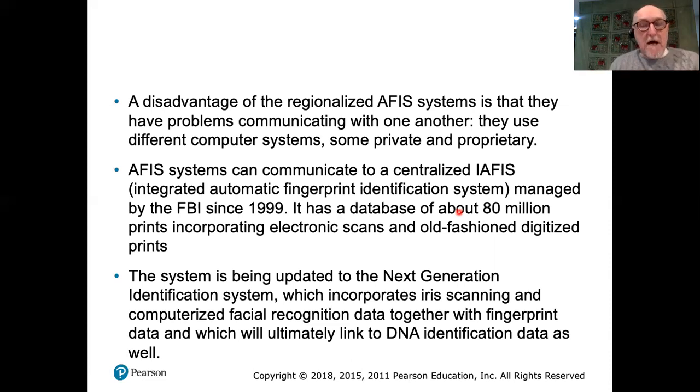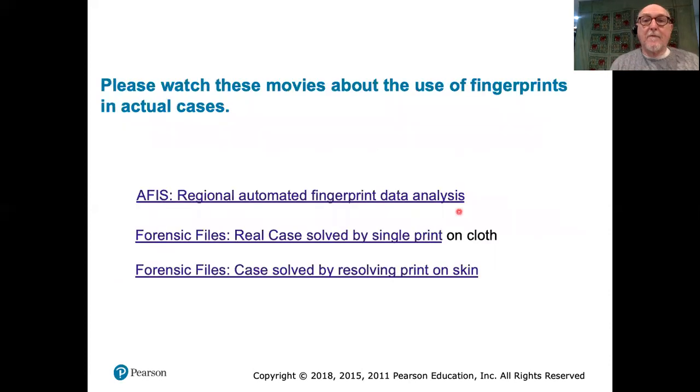In recent times, the IAFIS system has begun to be upgraded since the 2010s, not only to bring in new computer advances but also to integrate fingerprinting with other identification systems — for example, linking fingerprint identification with facial recognition software and iris scanning. This new Next Generation Identification system is an integrated system drawing information from various sources. Ultimately, it will probably also link to DNA identification databases.